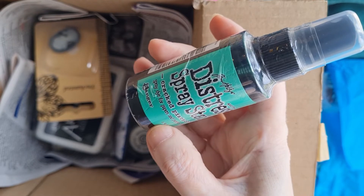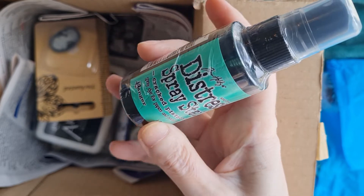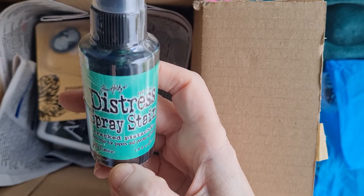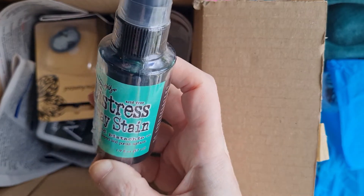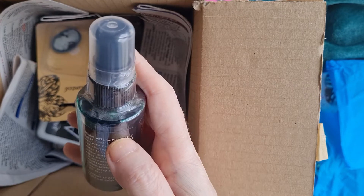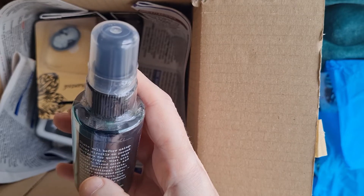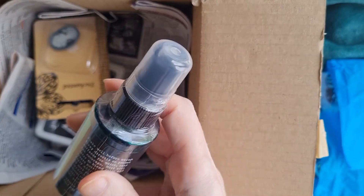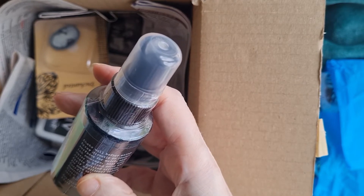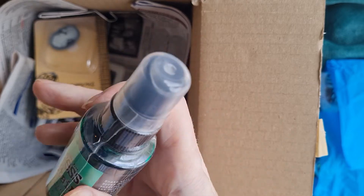This is Distress Ink by Tim Holtz - we've never tried any of the distress inks before. I do love cracked pistachio and it's a dye suitable for papers and any porous surface. If we like the effect we would probably buy contrasting or coordinating colours. I'm a big fan of messy crafting, so if anyone out there has used the distress spray stains or spray inks please drop your hints and tips in the comment section below - we'd really appreciate it!